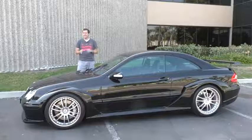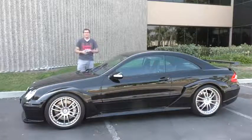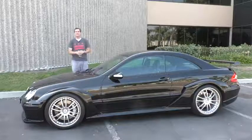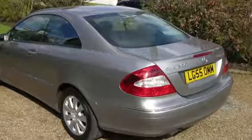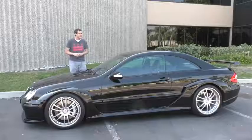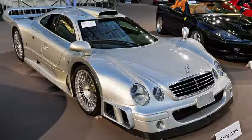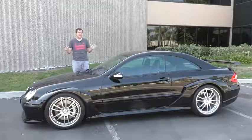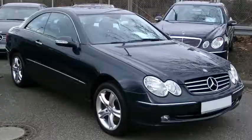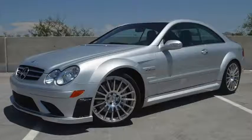The Mercedes-Benz CLK lineup is the craziest, widest lineup in the entire car industry, spanning all the way from the base level CLK 200 with a 134 horsepower four-cylinder that does zero to 60 in 11 seconds, all the way to the CLK GTR, which is basically a race car for the road with a mid-engine V12. In the US we got the CLK 320, then the CLK 500 and 550, then the CLK 55 AMG, then the CLK 63, and then the CLK 63 Black Series — all in increasing levels of awesomeness.